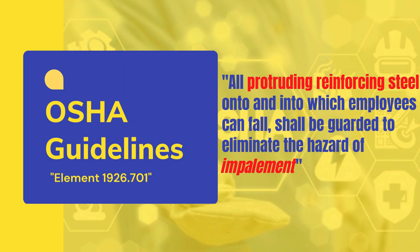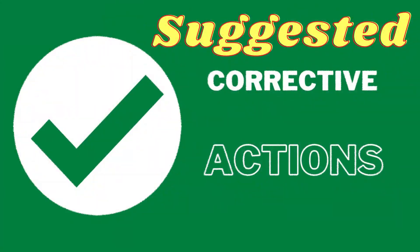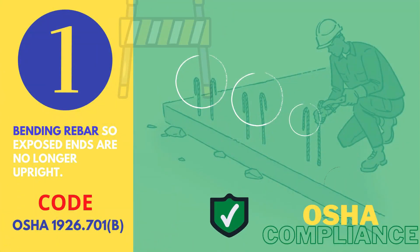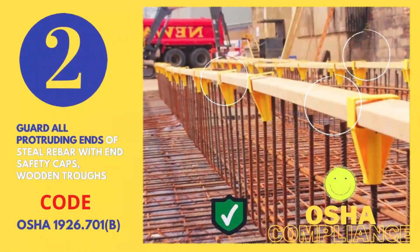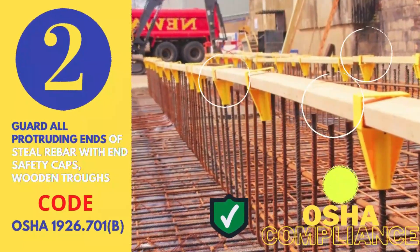According to OSHA, all protruding reinforcing steels onto or into which workers can fall should be guarded to eliminate the hazard of impalement. The following suggested actions may be adopted: Number 1 — bend or remove exposed rebar ends that are no longer needed. Number 2 — guard all exposed ends with safety caps or wooden cross-guards.